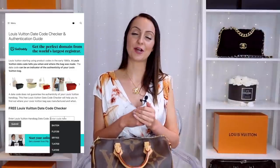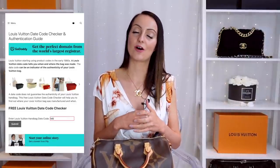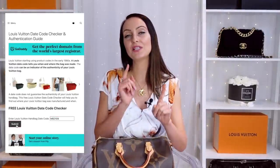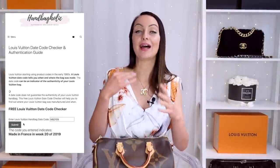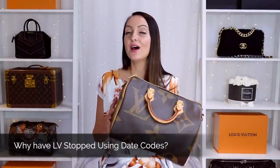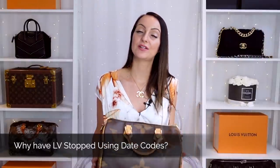I'm just going to show you one here in my giant monogram Speedy bag so you can see the date code embossed there into the leather. What you will have instead is a microchip which you cannot see — it will be hidden within the lining of the bag. If you have a Louis Vuitton bag with a date code, you can use the free date code checker on Handbagholic. I'll pop a link up here and down below. You simply type in the code, press submit, and it will tell you where your bag was made, what week, and what year.